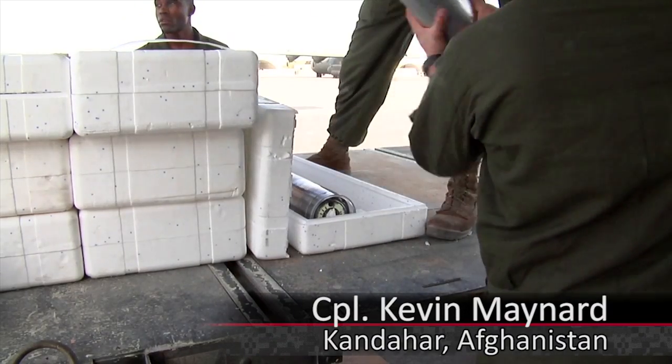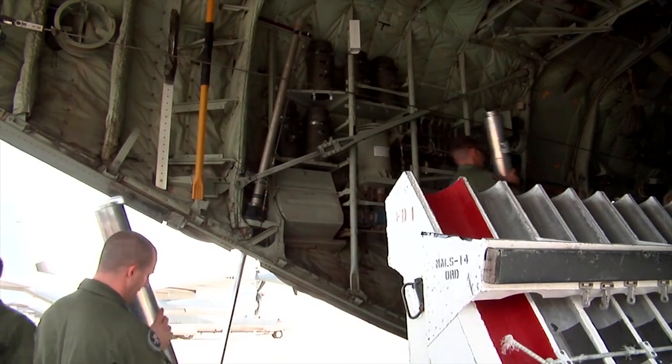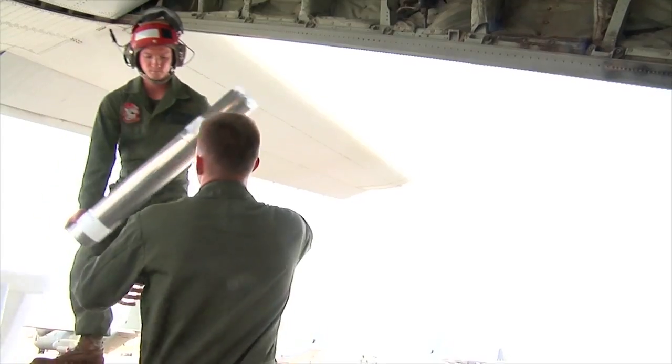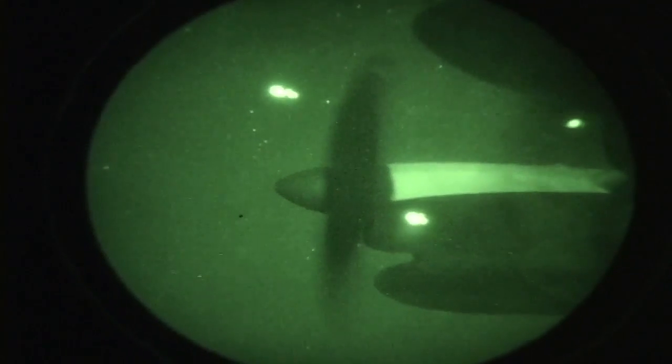The Marines of Marine Aerial Refueler Transport Squadron 252, or VMGR 252, prepare for a night mission. Ordnance Marines load a KC-130J aircraft with illumination flares and prep for takeoff. Their mission is to help ground forces in southern Afghanistan see the enemy in the dark.